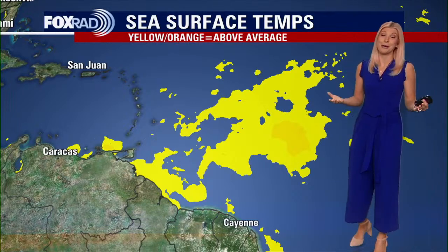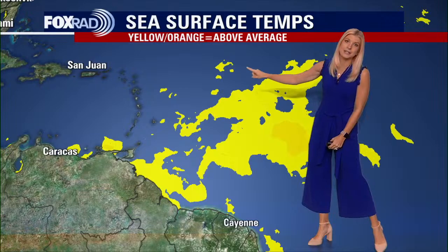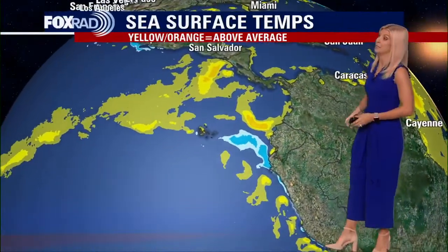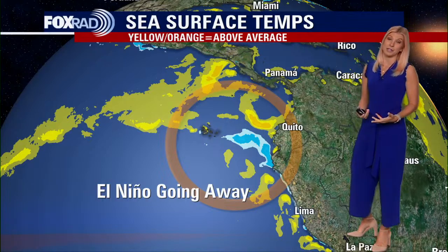As we get closer to summer, that's inevitable — we're going to be seeing a lot more of these areas shaded in yellow. Warm water is something that can really help pick up the speed and potentially the intensity of some of these storms.